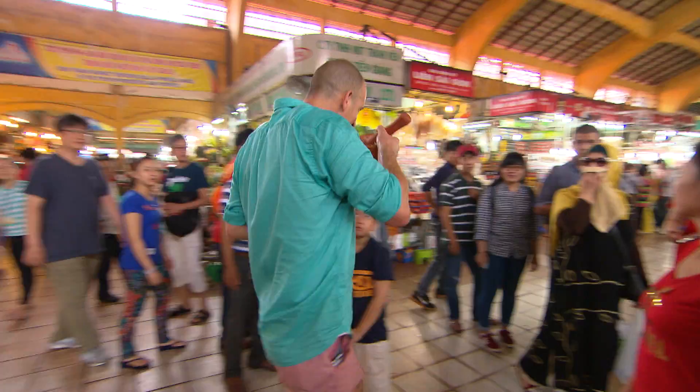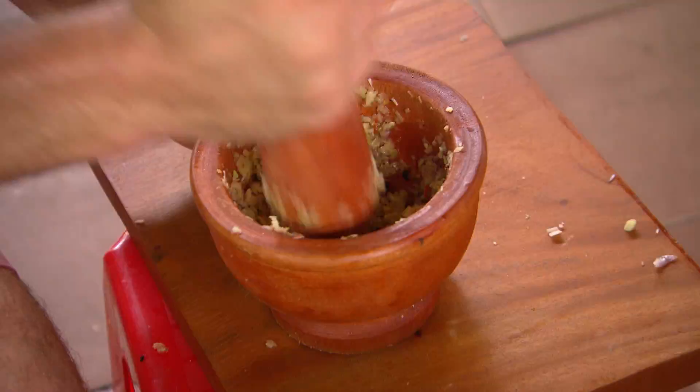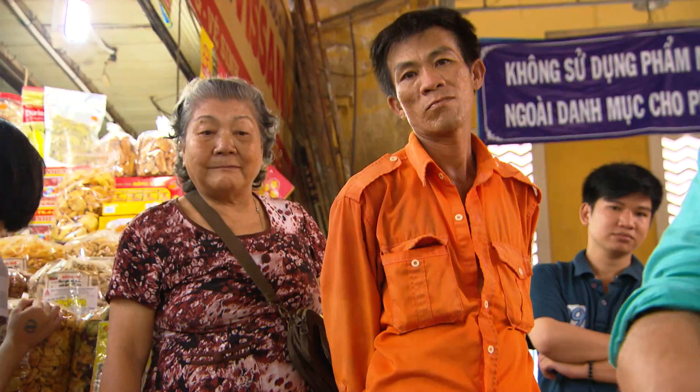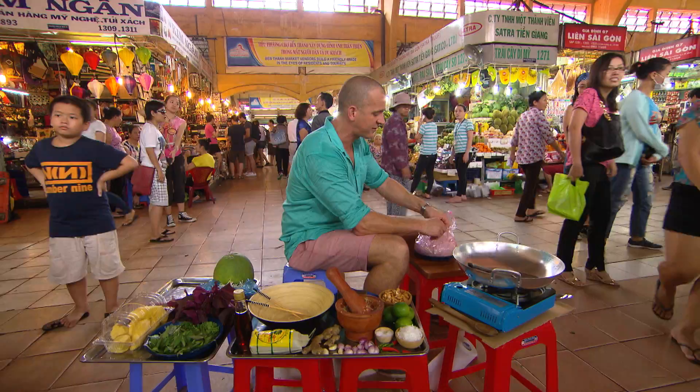Have a smell - excellent, we've kicked the first goal. Now onto the chicken. If you're doing it at home, what you're looking for are chicken thigh fillets. I just reckon they cook better. You need to slice them up nice and finely and then mix them with the marinade.